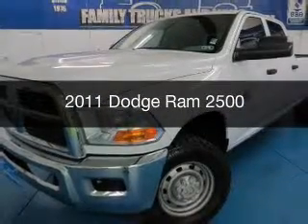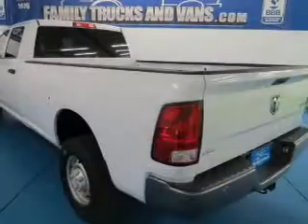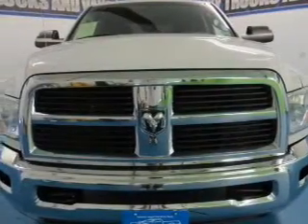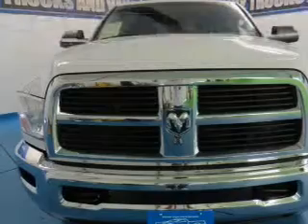This is a used 2011 Dodge Ram 2500 Grab Life by the Horns, powered by 4-wheel drive, a 5.7-liter 8-cylinder engine, and an automatic transmission.